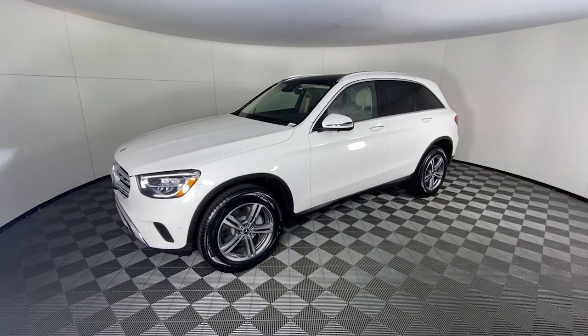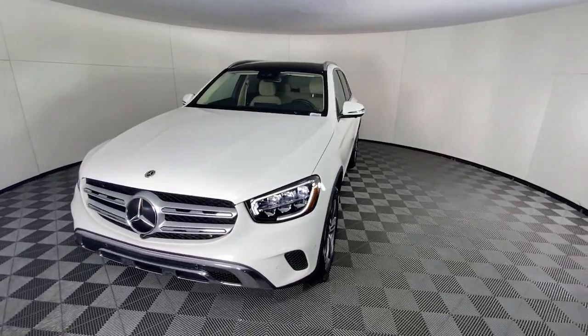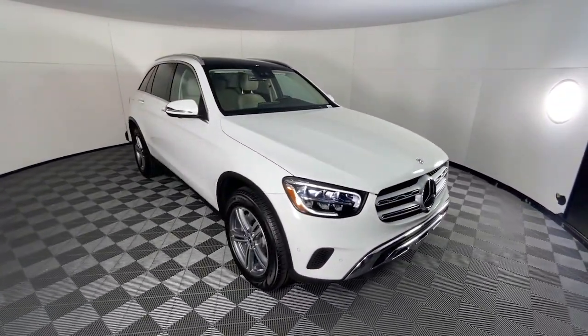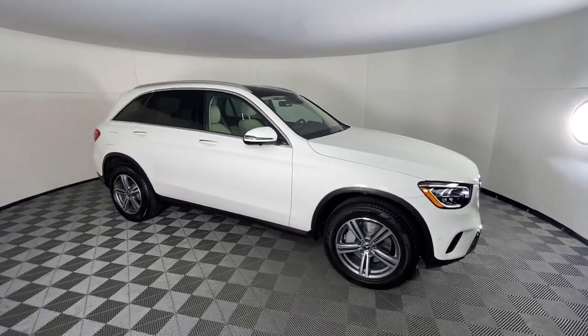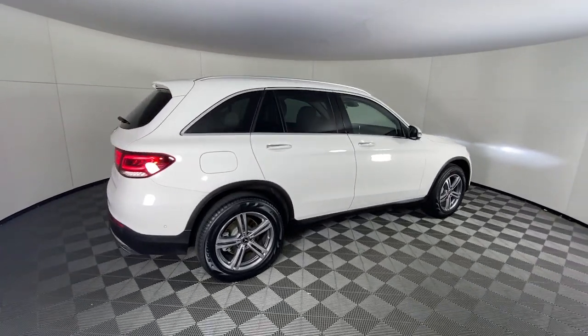Get a feel for the 2022 Mercedes-Benz GLC. This vehicle is an outstanding buy with fewer than 30,000 miles on the odometer. Here's a sensuously styled GLC 300 that's ready to infuse your driving life with luxury and capability.